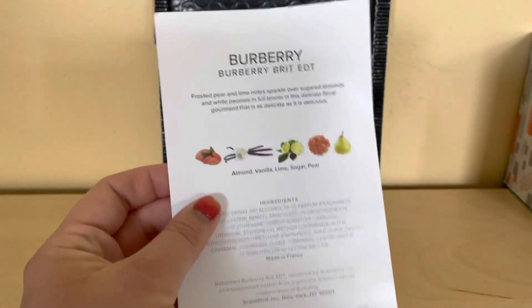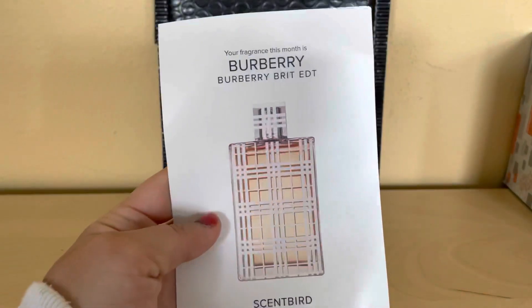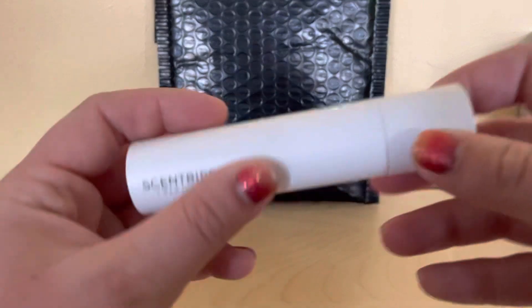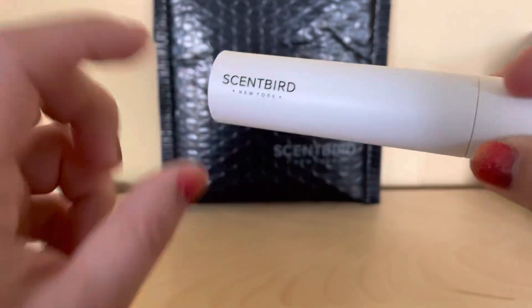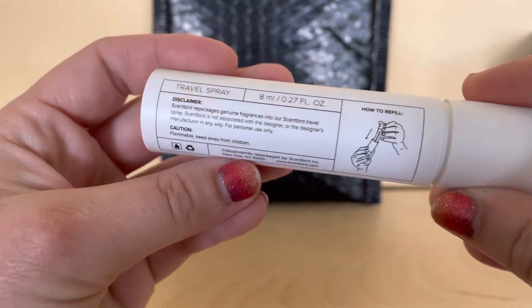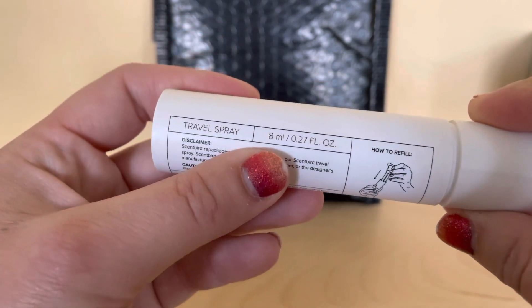So there's all the ingredients and everything. I haven't had this one yet. And this is how it looks — it comes in a tube and it tells you where it is located and everything, how to use it, and how many milligrams there are.